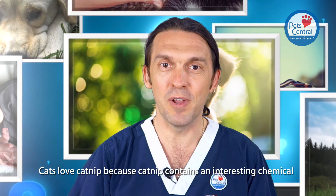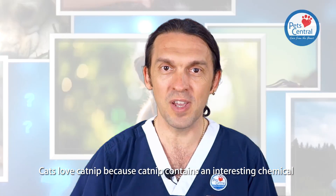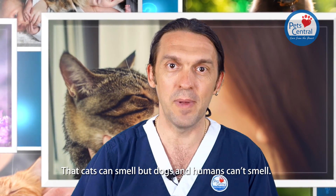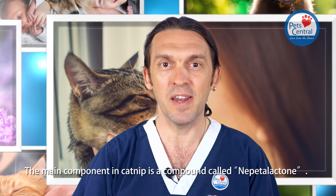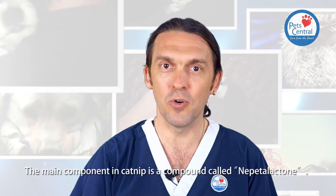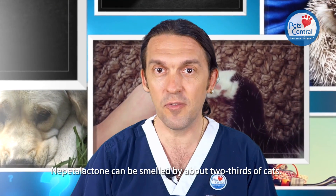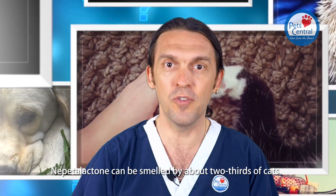Cats love catnip because catnip contains some interesting chemicals that cats can smell but dogs and humans can't smell. The main component in catnip is a compound called nepetalactone, and nepetalactone can be smelled by about two-thirds of cats.